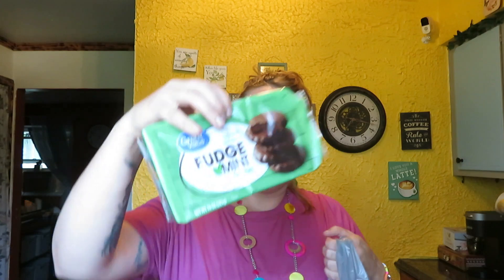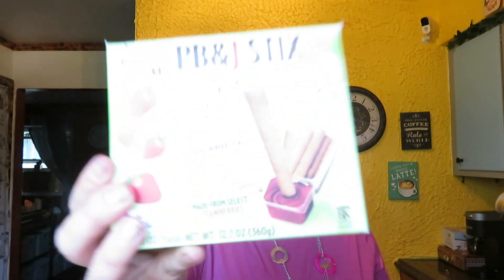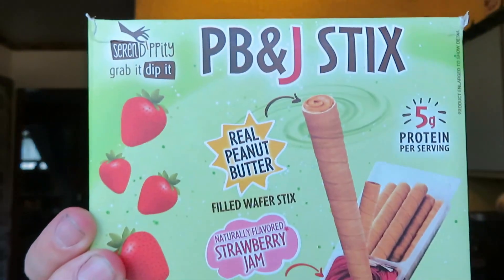And this bag — I got fudge mint cookies, I got fudge covered peanut butter cookies, I got Ritz cheese crackers, and Ritz peanut butter crackers. And I got these cool things — peanut butter and jelly sticks, this one is strawberry, and you dip them right in there. So that is pretty neat.